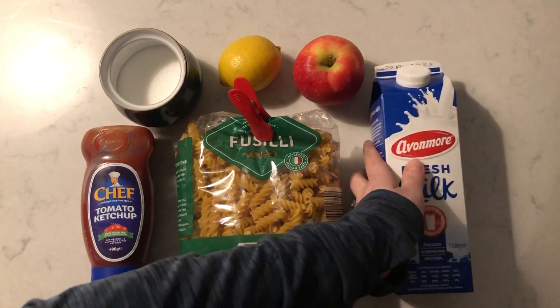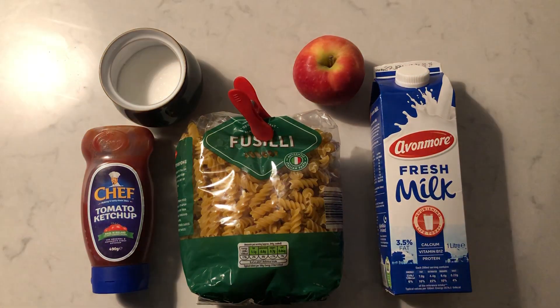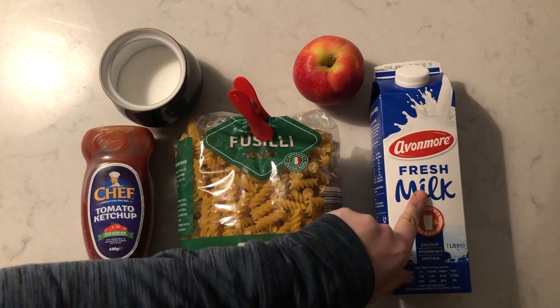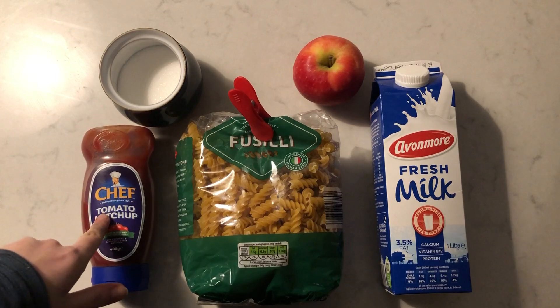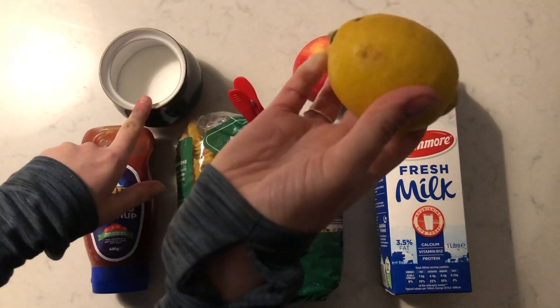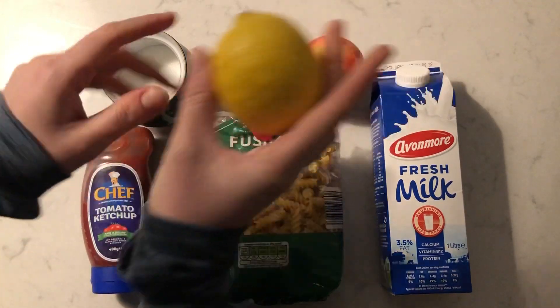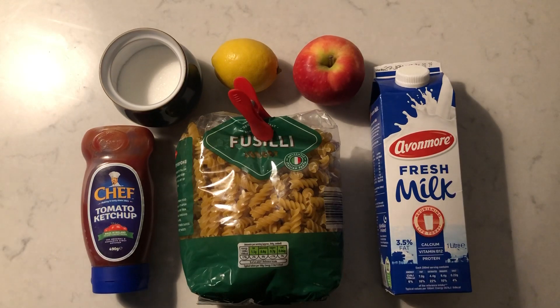Okay, one last time. Close your eyes. What did teacher take? What's this? Milk, pasta, ketchup, apple, sugar. Yes, it was the lemon. Well done. Good job. Maybe you could play this at home with your mom.